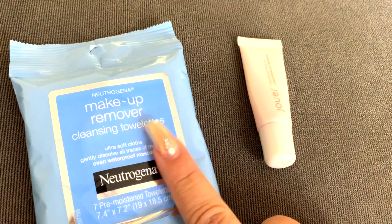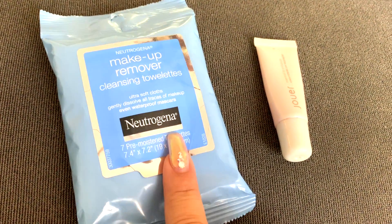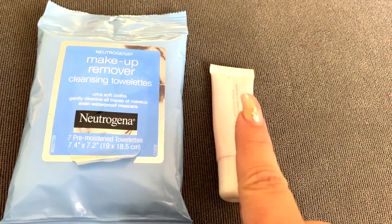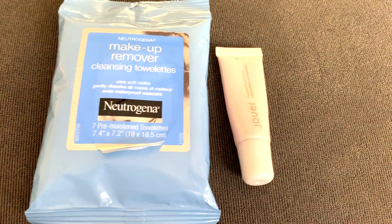The last two things I wanted to show you are makeup removers — I don't always keep them in my purse so I'm putting them in my beach bag. And I always have multiple lip balms everywhere just in case, because I do not want my lips to get dry when I'm in the sun. So definitely have these two items in there.